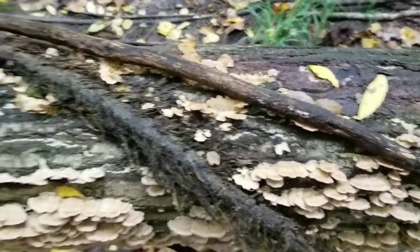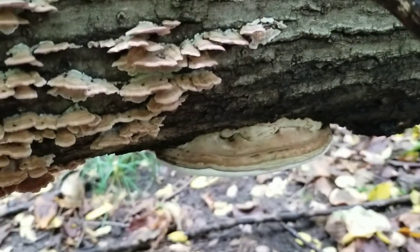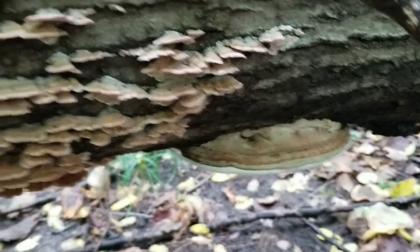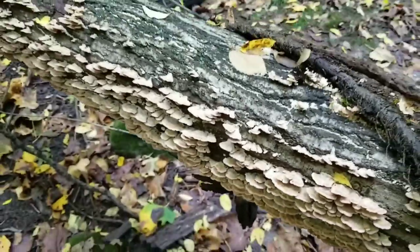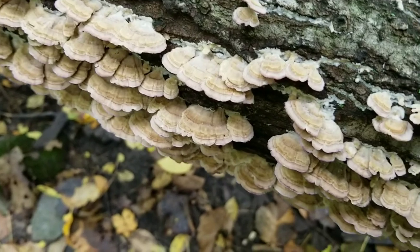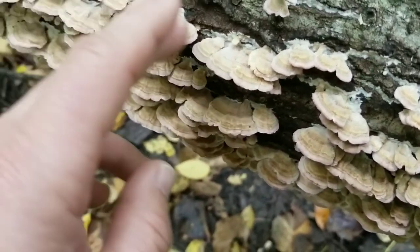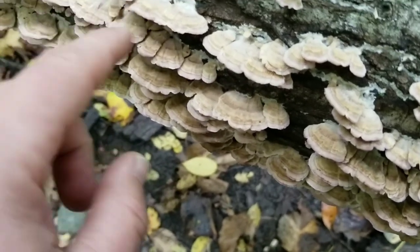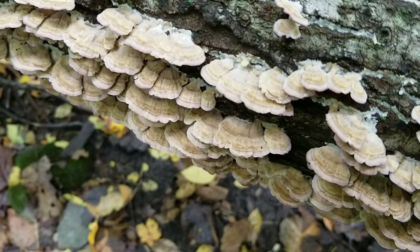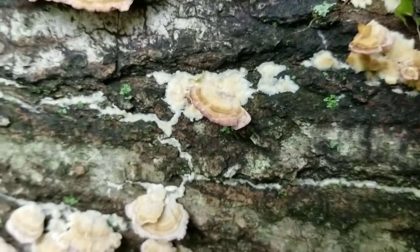So we have some lovely false turkey tail here on what I believe is a fallen maple tree, and it's actually sharing the tree with some artist conch — Ganoderma applanatum. This is one common species of false turkey tail I find here in western New York. You can see it's kind of banded on top, looks really similar to true turkey tail, but the color is more of a creamy white to tannish on top, and on the edges there's a little bit of a purple hue.